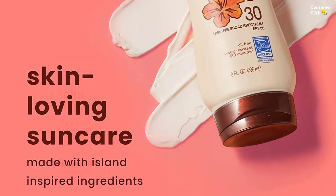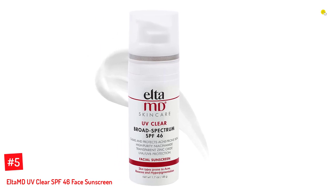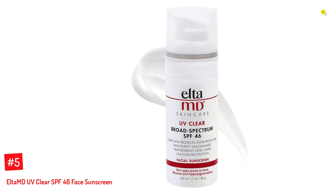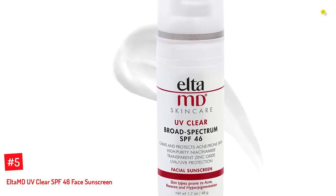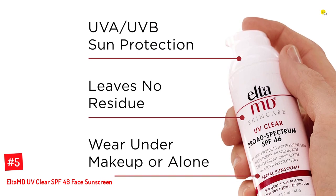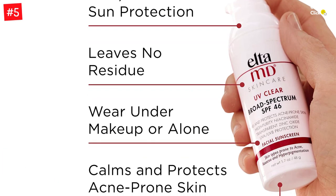Let's dive into the video. Number 5: Elta MD UV Clear SPF 46 Face Sunscreen. This transparent zinc oxide SPF 46 facial sunscreen offers broad-spectrum coverage against the harmful UVA and UVB rays of the sun. It has an incredibly calming and soothing effect on sensitive and acne-prone, pigmented, and rosacea-prone skin.